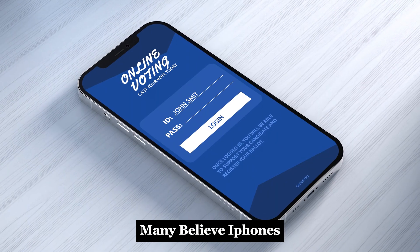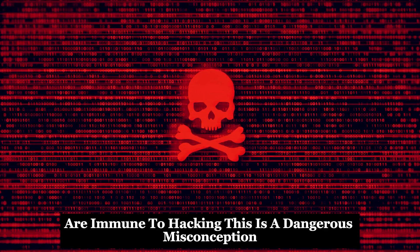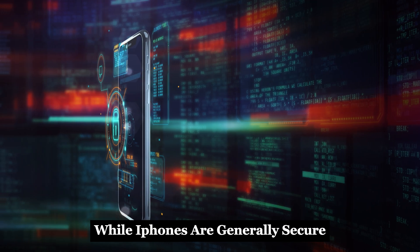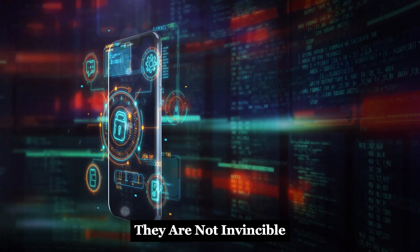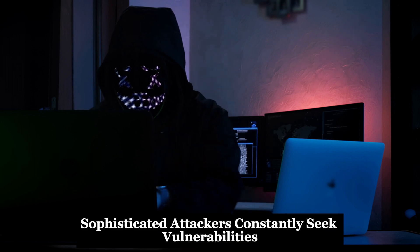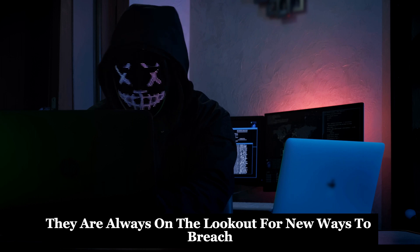Many believe iPhones, with their walled garden reputation, are immune to hacking. This is a dangerous misconception that can lead to complacency. While iPhones are generally secure, they are not invincible. No device is completely immune to threats. Sophisticated attackers constantly seek vulnerabilities, always on the lookout for new ways to breach security.